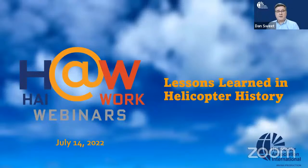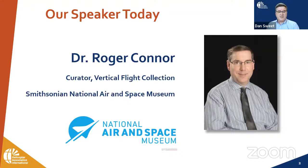Today's webinar is Lessons Learned on Helicopter History. It's going to be a very interesting webinar. Our panelist today is Dr. Roger Connor. He's the curator of the Vertical Flight Collection at the Smithsonian National Air and Space Museum here in Washington, D.C. The Vertical Flight Collection includes helicopters, gyroplanes, and vertical takeoff and landing aircraft of all kinds.